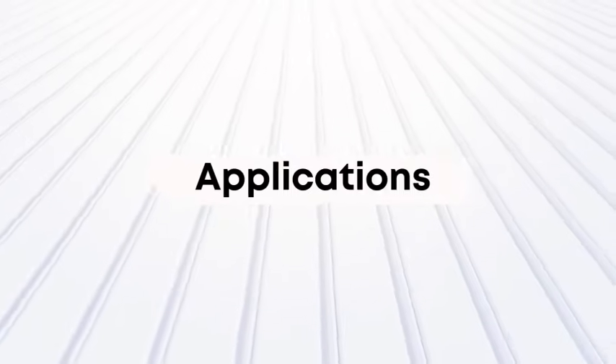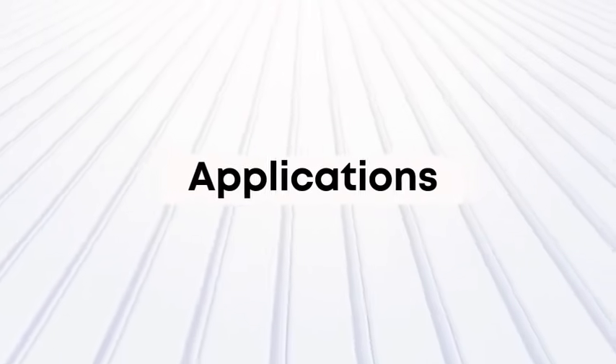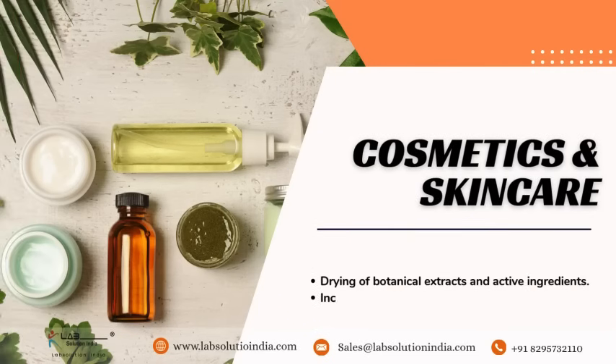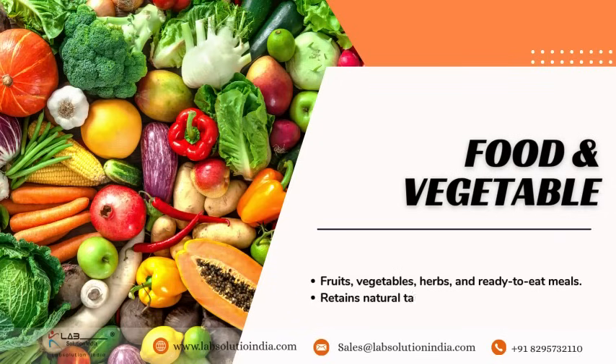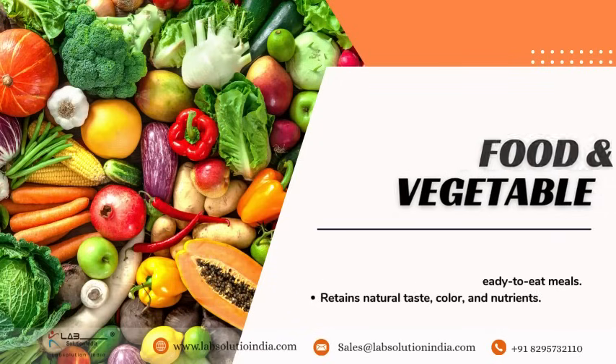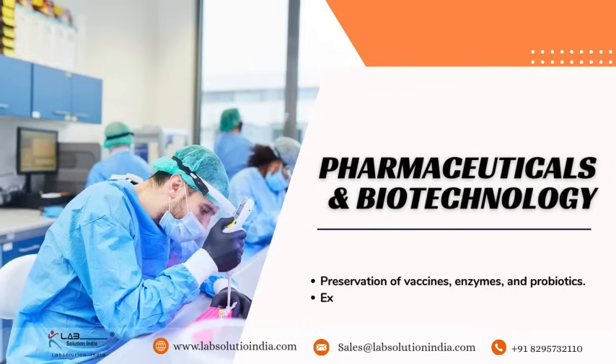Applications include cosmetics and skin care, food and beverage, and pharmaceuticals and biotechnology.